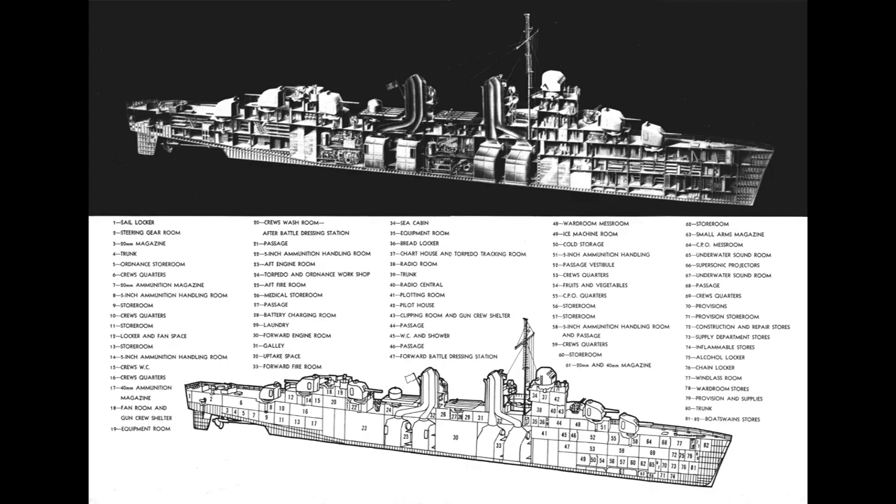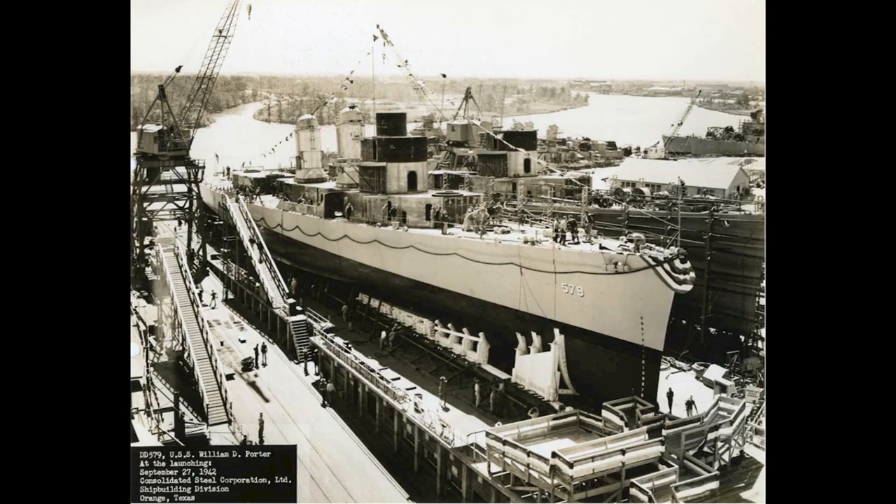The W.D. Porter was a Fletcher-class destroyer, one of 175 ships built to this specification, which made it part of the largest class of destroyers ever built. The ships were multipurpose units capable of anti-air, anti-surface, and anti-submarine operations. The Porter herself was laid down and launched in 1942, commissioned in July 1943, and would have a two-year operational career.